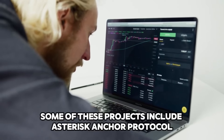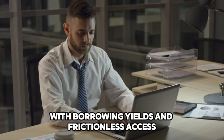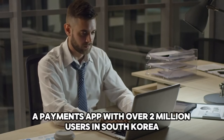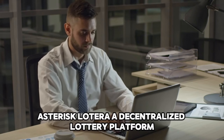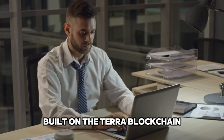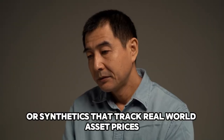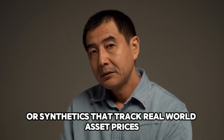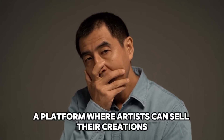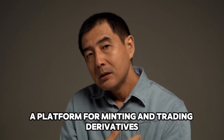Some of these projects include Anchor Protocol, a fixed-yield platform with borrowing yields and frictionless access; Chai, a payments app with over 2 million users in South Korea; Lotera, a decentralized lottery platform built on the Terra blockchain; Mirror Protocol, which allows for the creation of fungible assets or synthetics that track real-world asset prices; Talus Protocol, a platform where artists can sell their creations and offer services; and Vega Protocol, a platform for minting and trading derivatives.